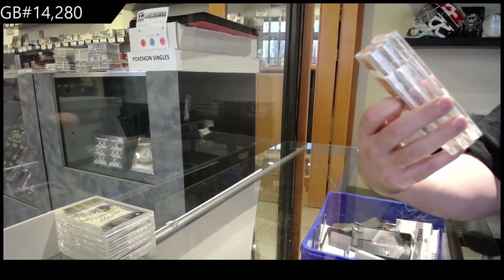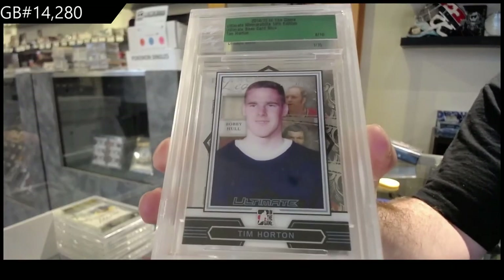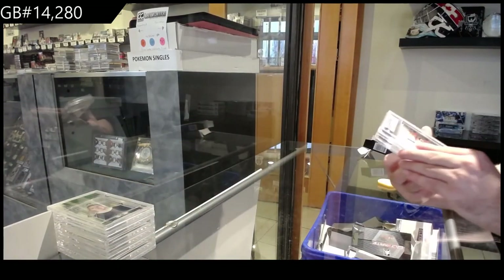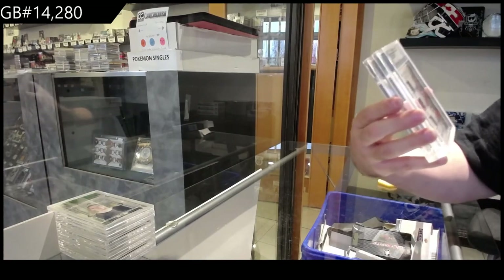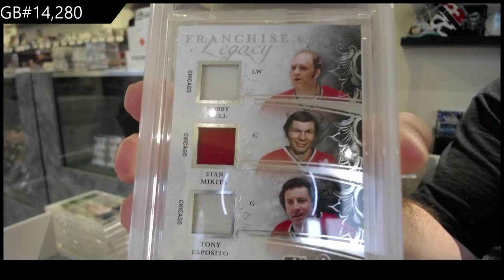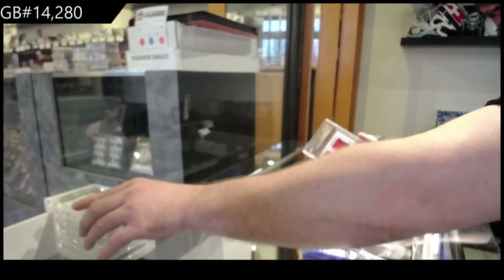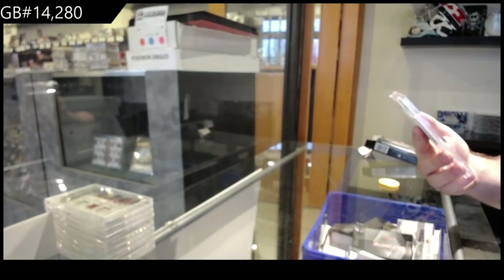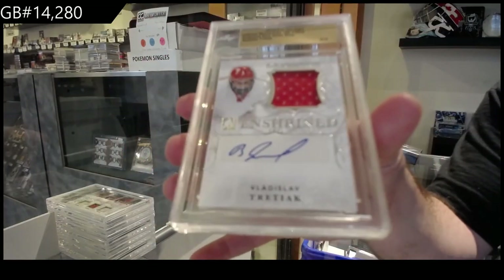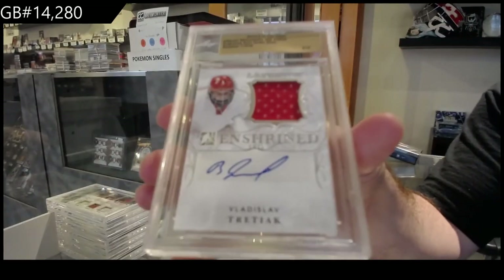We've got number 4 of 10, Tim Horton. 4 of 10, 4 spot. Numbered 1 of 15, triple jersey of Hall, Makita, and Esposito. Triple. 1 of 15. And we've got number 3 — this is a really thick slab — 3 of 10 autographed jersey, Vladislav Tretyak. 3 of 10. There we go.